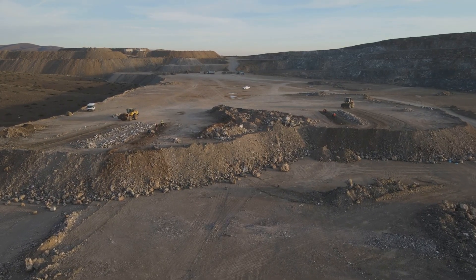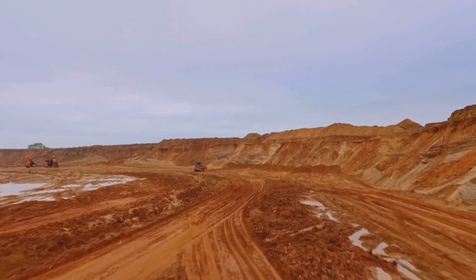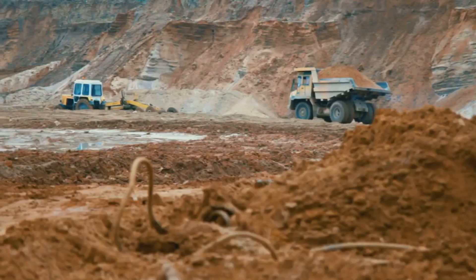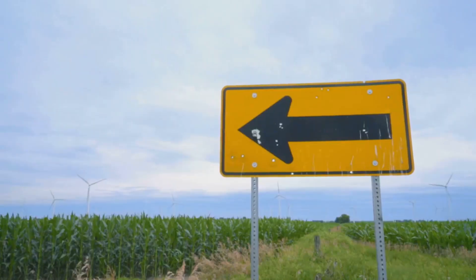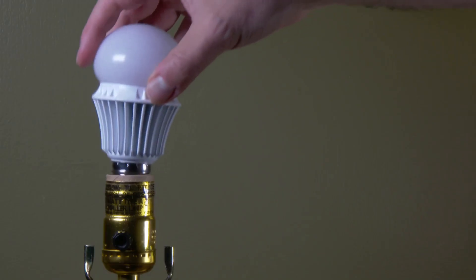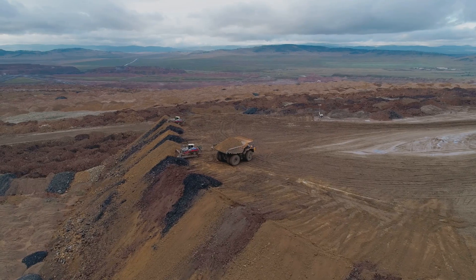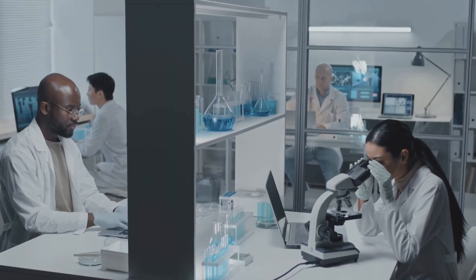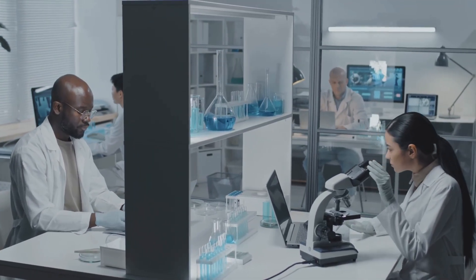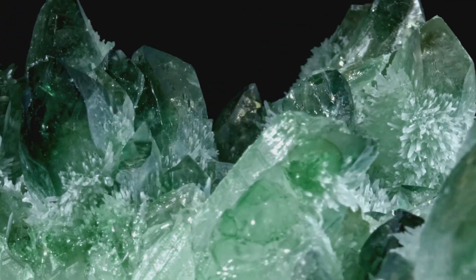There's a major global push to find and develop new sources of terbium outside of China. We're seeing exploration and development projects in places like Australia, the United States, and Canada. However, getting these projects from discovery to full-scale production is a long, expensive, and environmentally challenging road. Terbium's demand is set to increase, driven by its dual role in high-efficiency lighting and high-performance magnets. But its supply is tight, expensive, and geopolitically concentrated — making recycling efforts and new extraction technologies incredibly important. This rare glowing green element remains one of the most critical and strategically sensitive materials in the entire tech world.